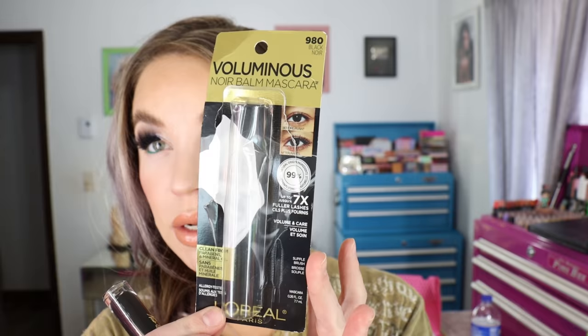I'm going to start off with a few items I got from the drugstore. I wanted to try this new Voluminous Noir Balm Mascara from L'Oreal. There was something about the balm in the title that really intrigued me — like a nourishing aspect to the mascara. I got shade 980 Black Noir and it says on the packaging it's clean from parabens and mineral oil, up to 7 times fuller lashes, and 99% natural origin ingredients. There's 0.26 ounces of product and it's made in the USA.